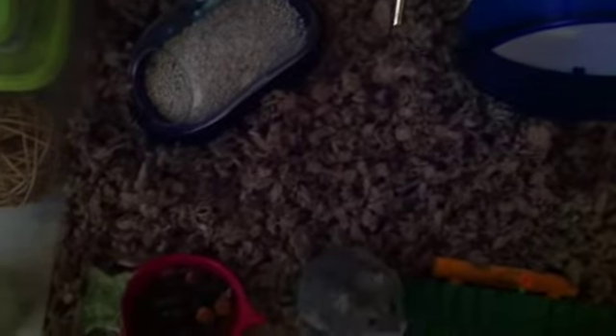Hey everyone, it's hamsterbacon57 here and today I'm doing my August cage tour. It's pretty much the same thing as normal.